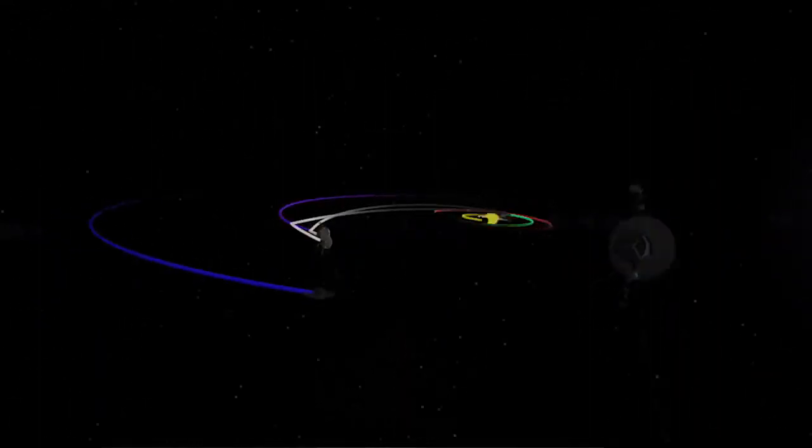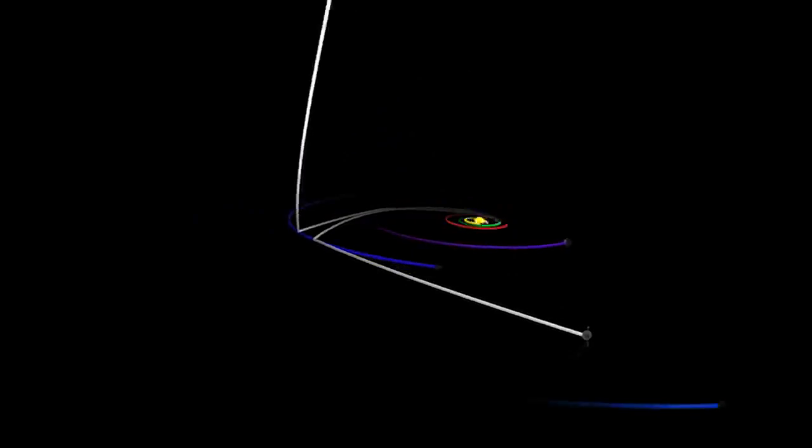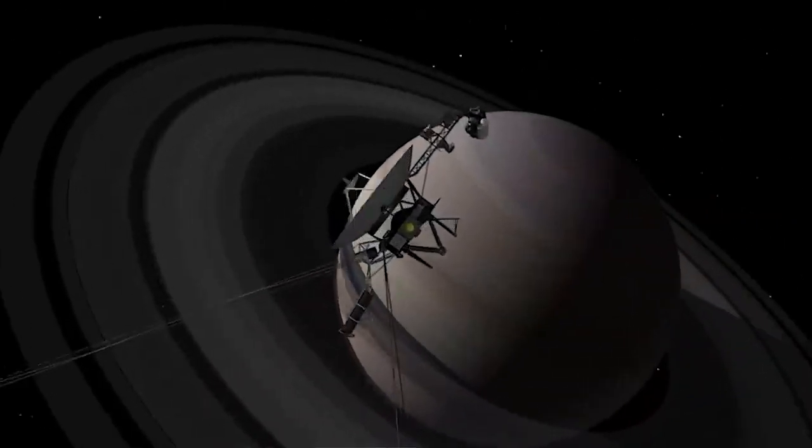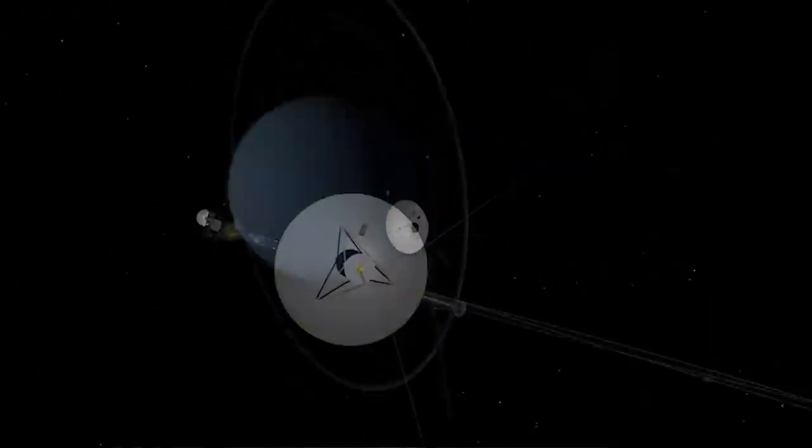We launched two Voyager spacecraft — they're basically the same, but they were on different paths. Voyager 2 was the one chosen to do the grand tour: to fly by Jupiter, then Saturn, then Uranus, and then Neptune.